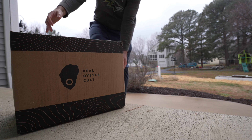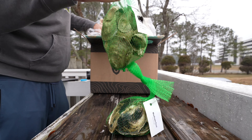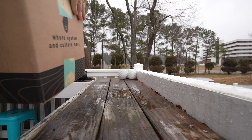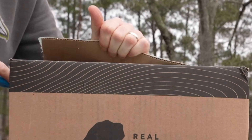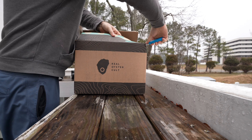This box showed up on my front door, and that can only mean one thing — it's time to eat some oysters. This is from the Real Oyster Cult, and in this box I got four different varieties of oysters. I'm going to taste each variety and show you something that went really well with oysters too. Just to be upfront, I'm not sponsored by Real Oyster Cult or anything like that. I just really think their business model is neat, and it's one of my favorite places to get oysters because whenever I get them, it's always a different kind and variety, and they're super fresh.